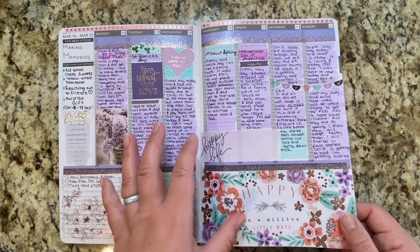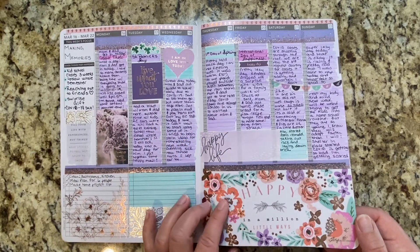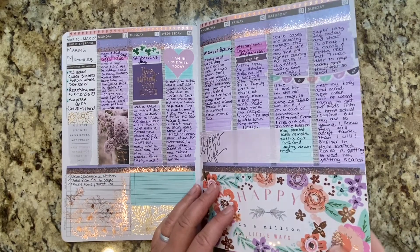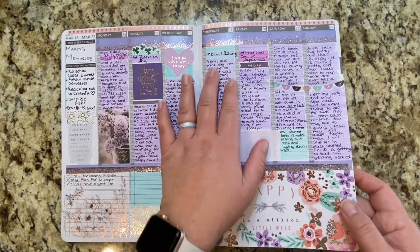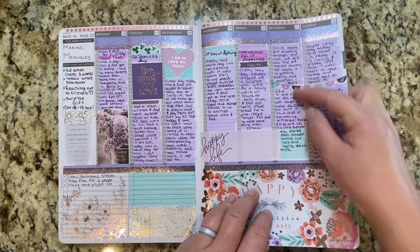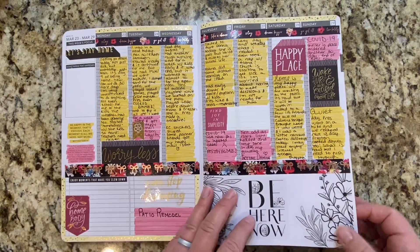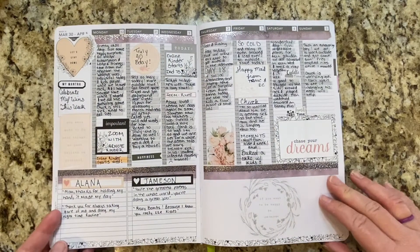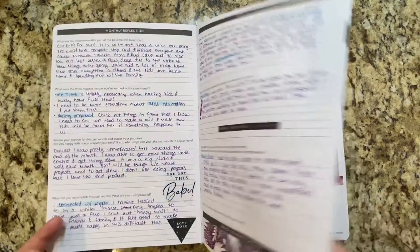So this was my first memory planning spread. I will not lie — this took me about three hours because I really didn't know what I was doing and I wanted it to just look nice. I wanted to be able to journal a little bit so I can keep track of what was going on during the days and see what was happening with COVID and all kinds of stuff. And so then I just stuck with it — the entire planner from that week on has been all memory planning and I have tried so many different styles.